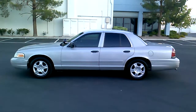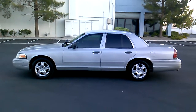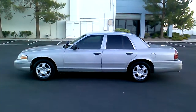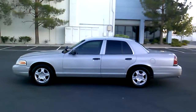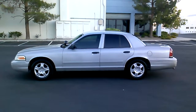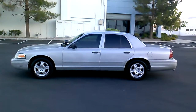Hi everybody. Thank you for looking at my listing, and more importantly thank you for taking the time to watch this short but informative video. This is the Crown Victoria P71 Police Interceptor — not only the most reliable car this country has ever produced, along with the Mercury Grand Marquis, its twin counterpart. These P71s are fast, and this one is particularly fast — you're going to hear the engine in just a minute.